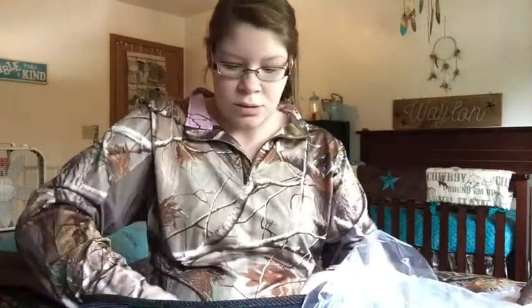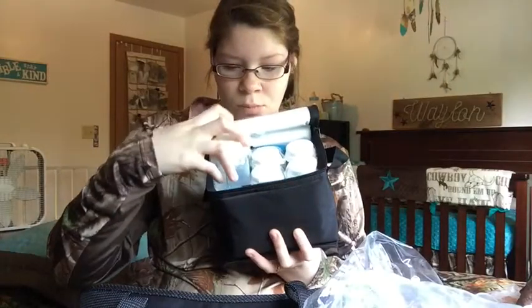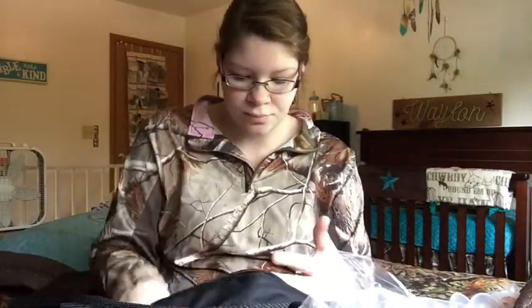Here's the wall plug for it, and this one also came with a little cooler. Inside the cooler it comes with six little bottles and three ice packs — two right there and one on the bottom. So if you plan on pumping at work or away from home, you can take this with you. It came with all the instruction manuals and everything.